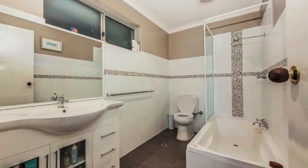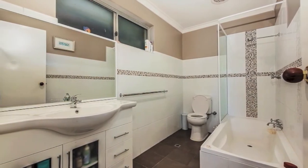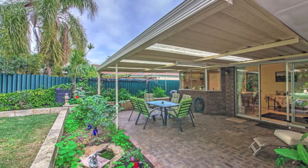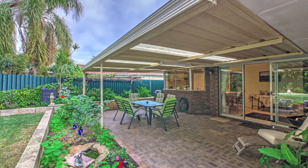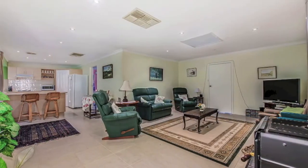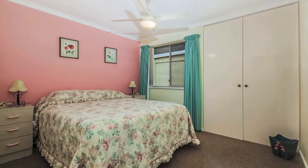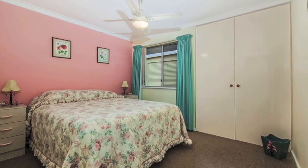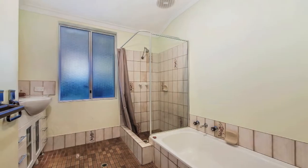Outdoor entertaining is catered for by a private backyard patio, but there is also space underneath the front veranda to sit, contemplate and enjoy the tranquillity provided by your gorgeous cottage garden. Stroll to the pond in Nyanda Park and revel in an extremely close proximity to the Wanneroo showgrounds, schools, transport and shopping at Wanneroo Central.